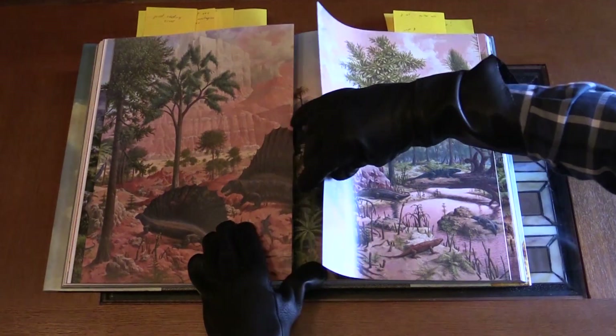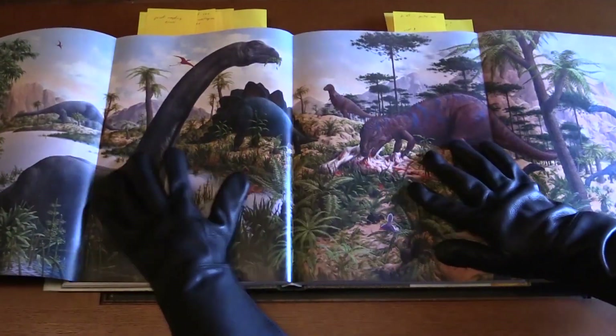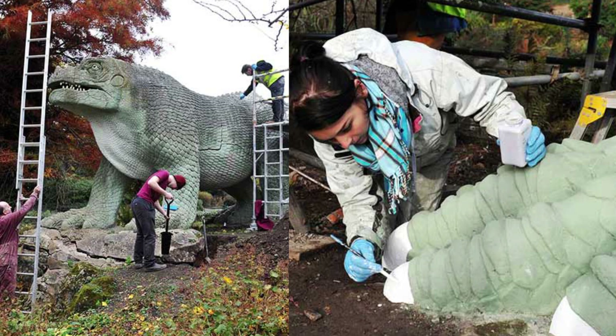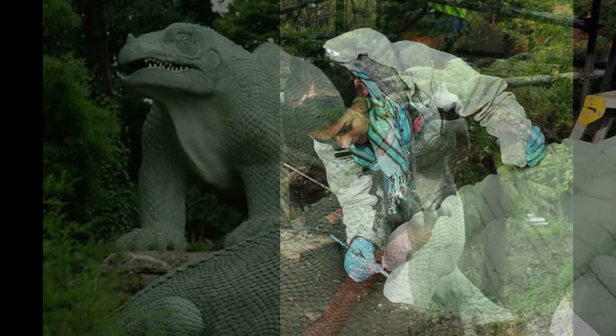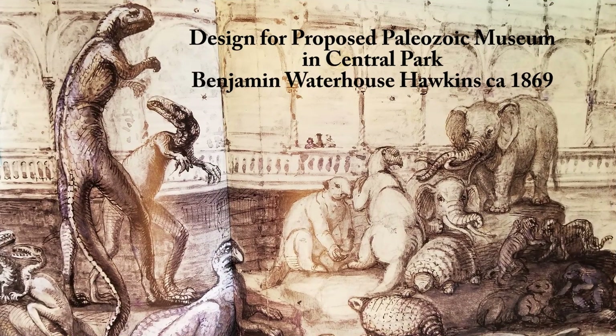Each chapter brings new stories about familiar art, or highlights artists you may not have heard of. Benjamin Waterhouse Hawkins' sculptures for the Crystal Palace exhibition can still be seen in London today. But I had no idea he was preparing a similar installation for New York's Central Park, when Boss Tweed's thugs broke in and destroyed his New York studio.